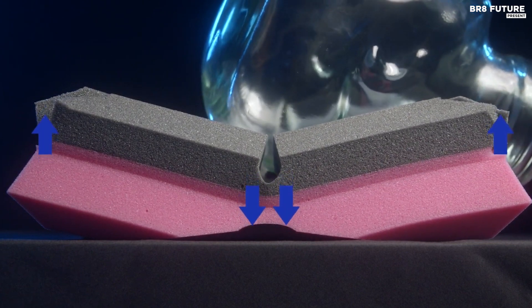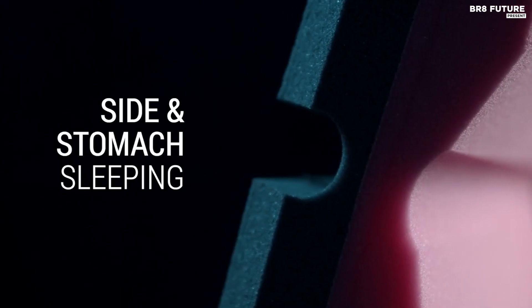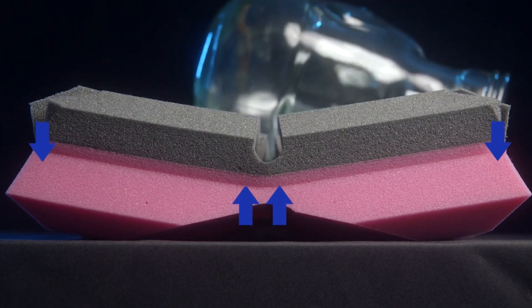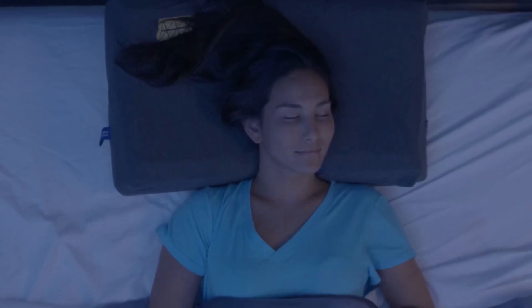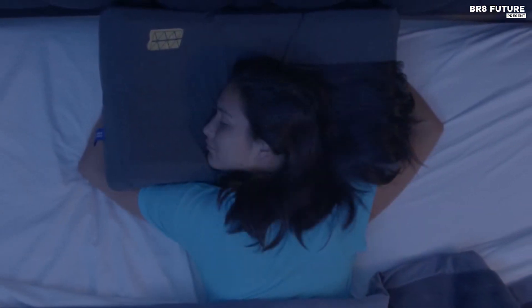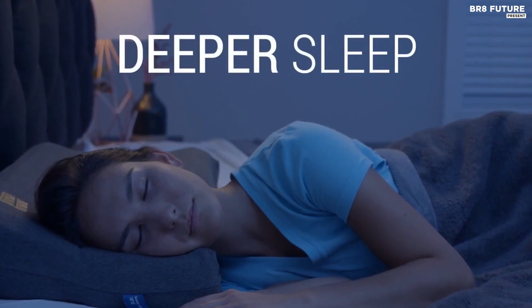The Matrix Pillow is ideal for people who suffer from insomnia, head and neck pain, snoring, and back pain. Invest in your health and well-being with the Matrix Pillow, priced at $129 and made with premium quality materials ensuring durability and longevity.